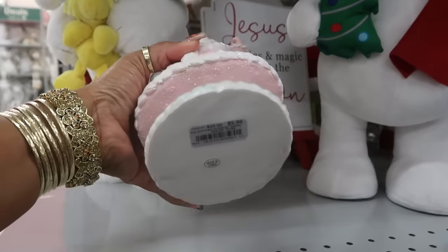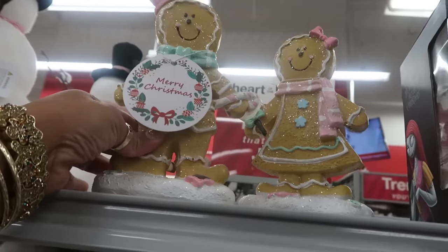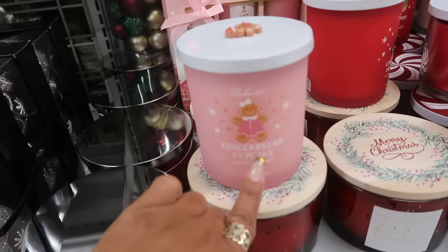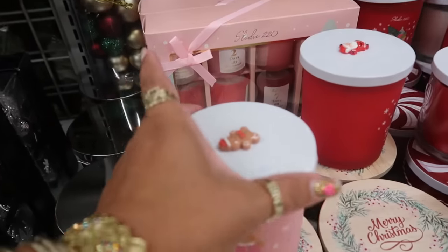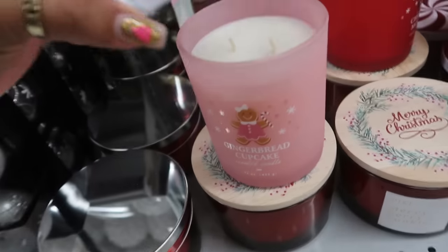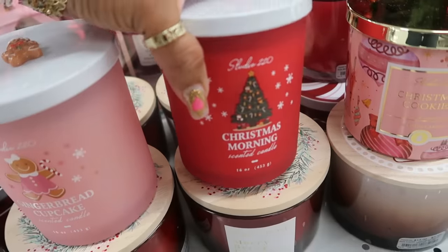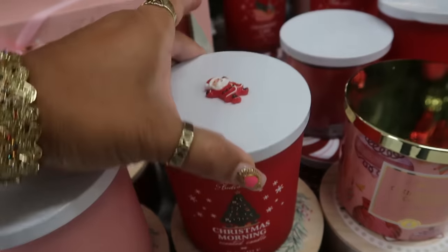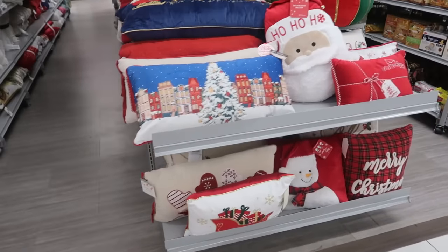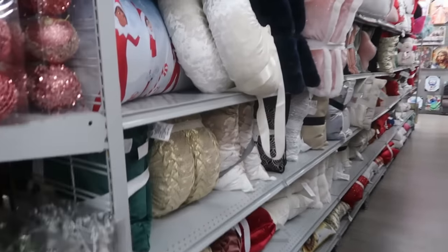Both of them are $7. This candle right here — gingerbread cupcake with the little gingerbread lid — $8. I like that, it smells good just opening it. And this one has Santa on top — it's 'Christmas Morning' scented. There's a few pillows over here, let's go see what's down here.